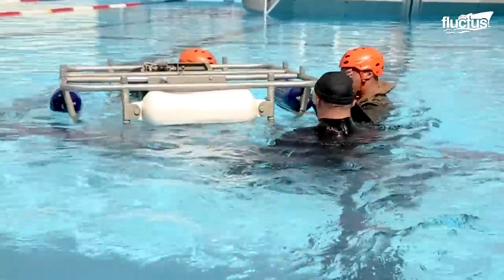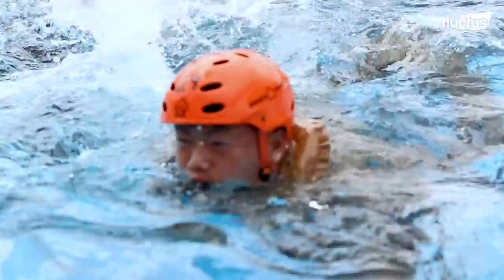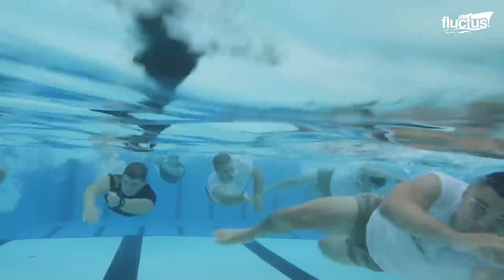Regardless of how intense these training modules are and the probability of risk remaining, they are surely of enormous benefit when it comes to protection of human life and billion-dollar assets.